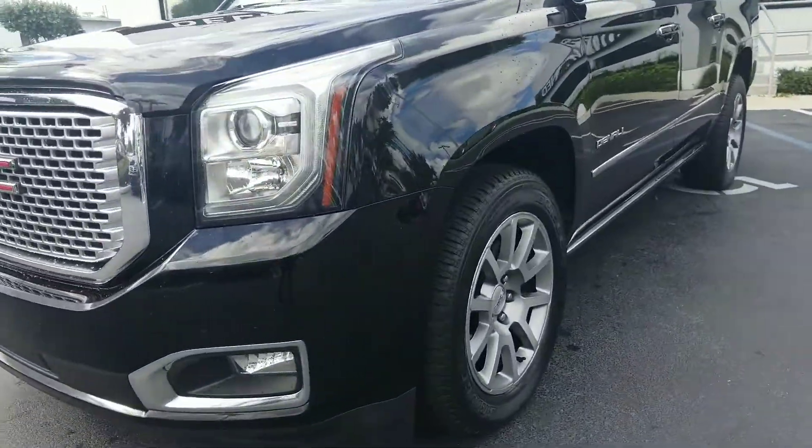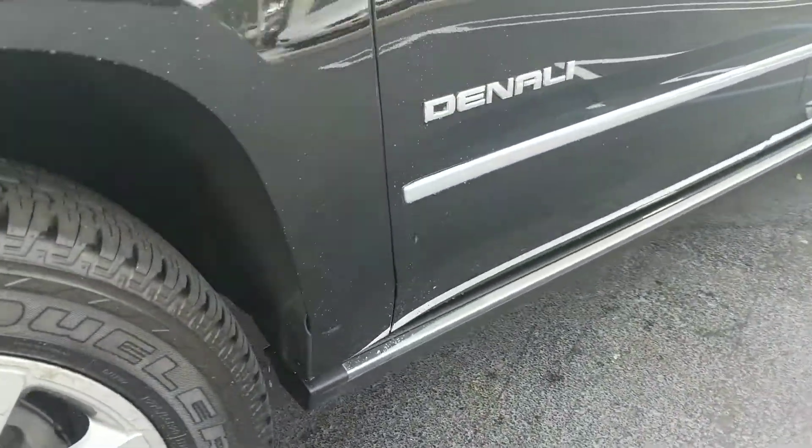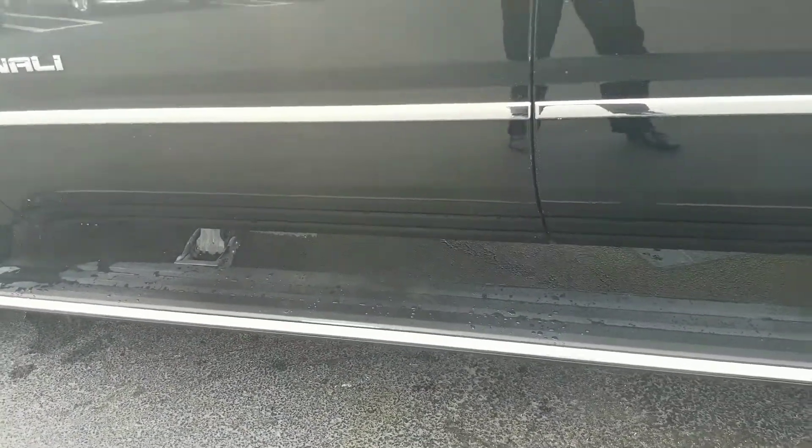You have four brand new tires on this vehicle. You also have the power running boards. I'm going to show you how that works when I open the door — the running boards come down, and when you close the door, it goes back up.